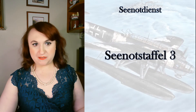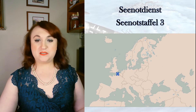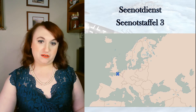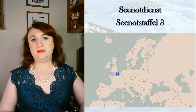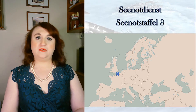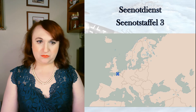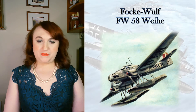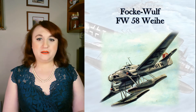Another veteran of the Battle of Britain would be Seenotstaffel 3, established in June 1940 and first stationed at Boulogne on the Côte d'Opale. The unit served there until June 1942 with an inventory that included the Breguet 521 Bizerte, Dornier 18, Dornier 24, Heinkel 59, Heinkel 60, as well as the Focke-Wulf 58 Weihe — or Harrier — and the Junkers W34. The Focke-Wulf FW-58 was generally a liaison, recon, air ambulance, transitional trainer, and scout plane, but she did also serve at sea — the 58W model being outfitted with twin floats.